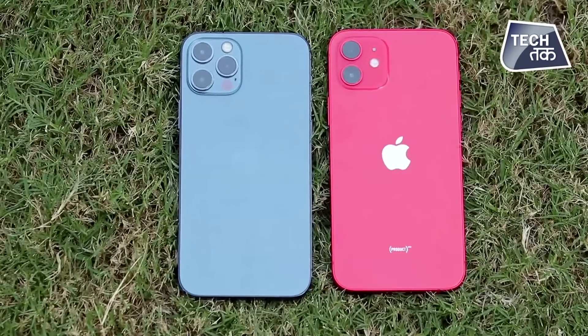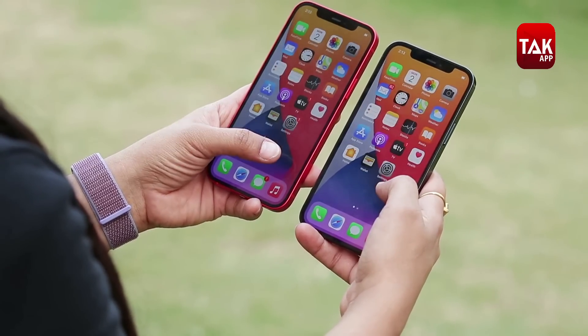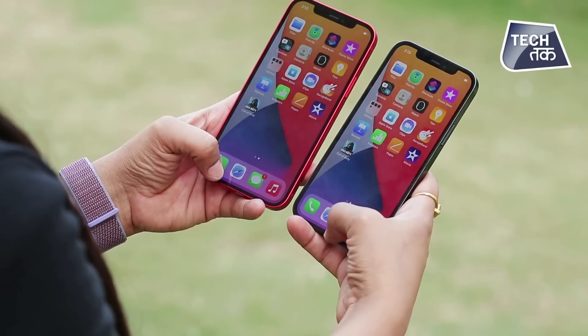iPhone 12 aur 12 Pro mein similarities kaafi hain - processor ek hi hai, wireless charging dono mein di gayi hai, aur agar aap front se dekhenge toh dono ka design bhi same lagega. So quite a many similarities hain.